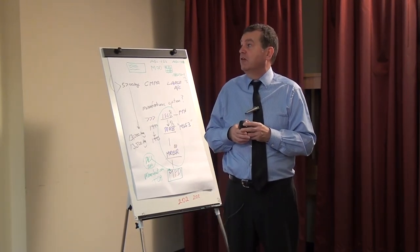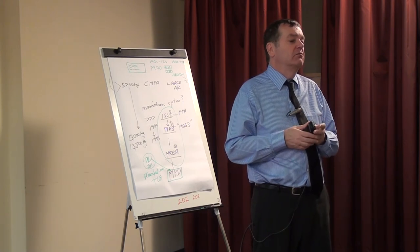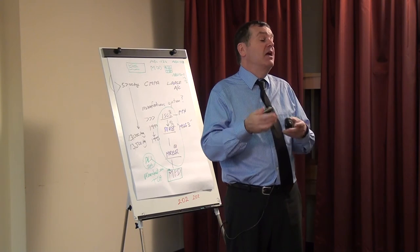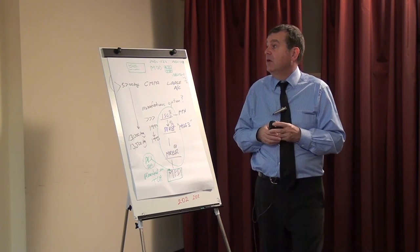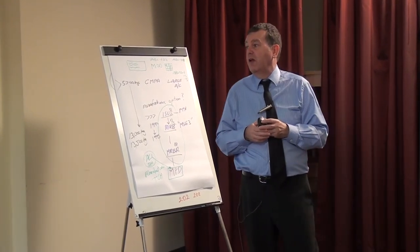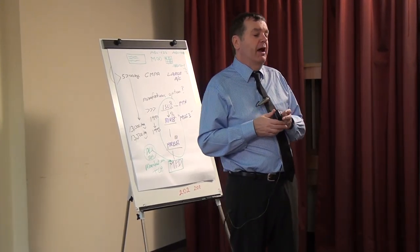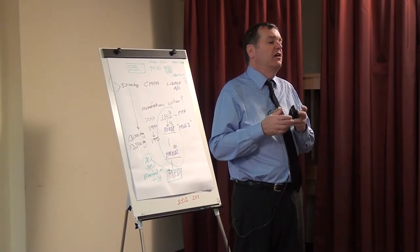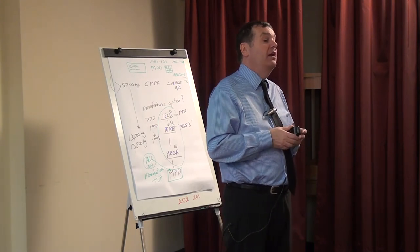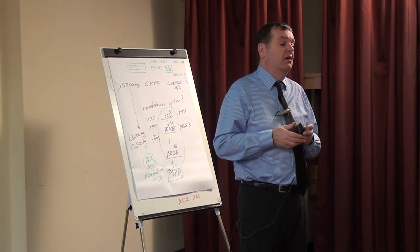First of all, supplemental type certificates. We've got this expression here: FOTSTC. What does it mean? First of type — it's the first version of this modification process. Of course, it needs to be approved. The first version may be experimental, and so we go through this process. We've got to make sure that for something that we install, it cannot interfere with the aeroplane, and the aeroplane does not interfere with it. So we look at electromagnetic interference, and we can measure it.